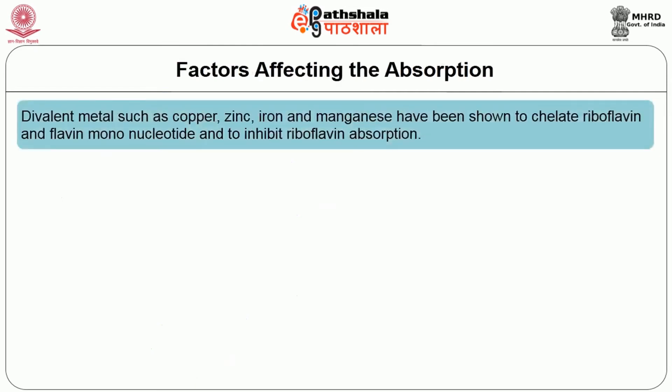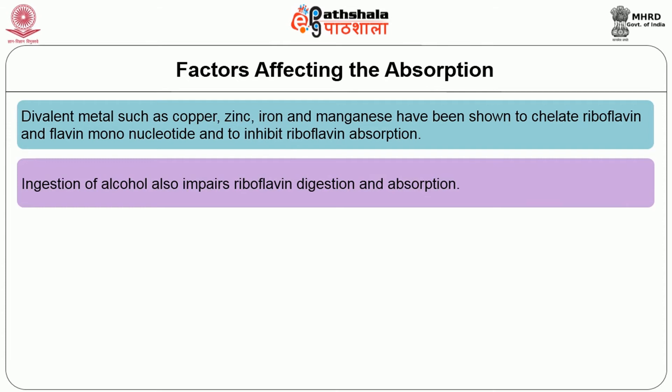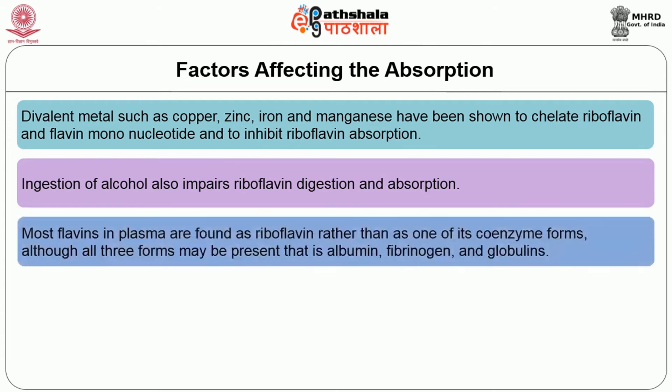Let us learn about the factors that may interfere with the absorption of riboflavin. Divalent metals such as copper, zinc, iron, and manganese have been shown to chelate riboflavin and flavin mononucleotide and to inhibit riboflavin absorption. Ingestion of alcohol also impairs riboflavin digestion and absorption. Most flavins in plasma are found as riboflavin rather than as one of its coenzyme forms, although all three forms may be present bound to albumin, fibrinogen, and globulins.